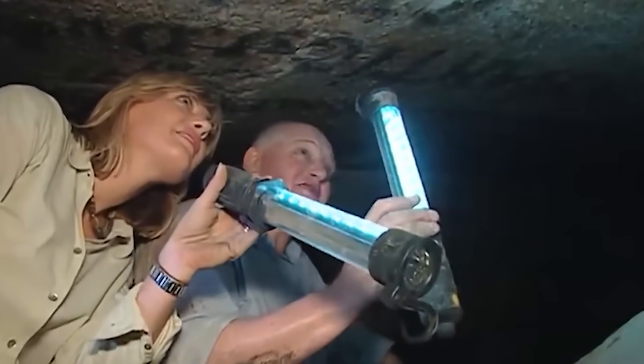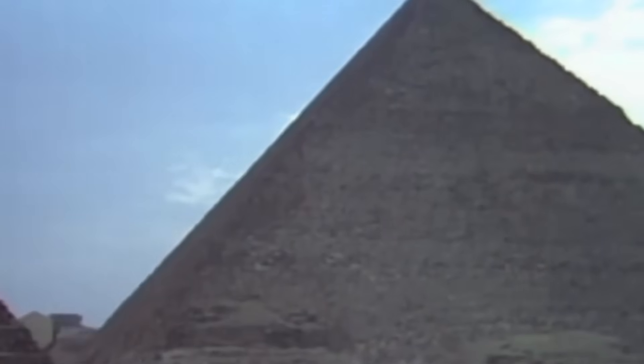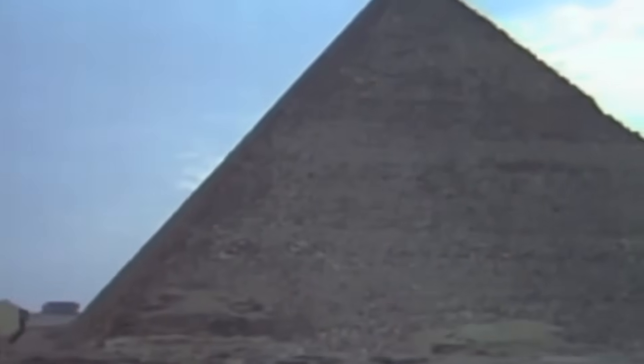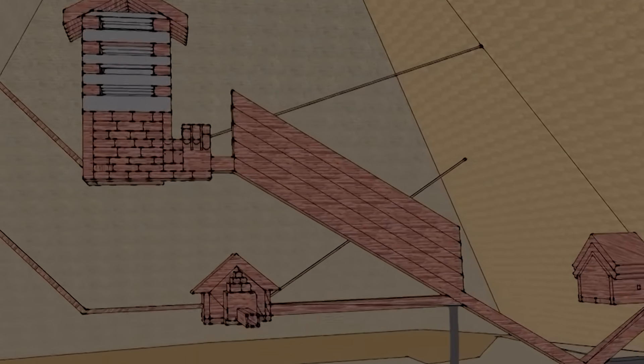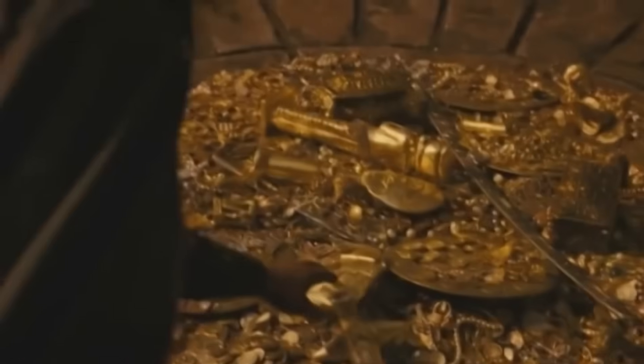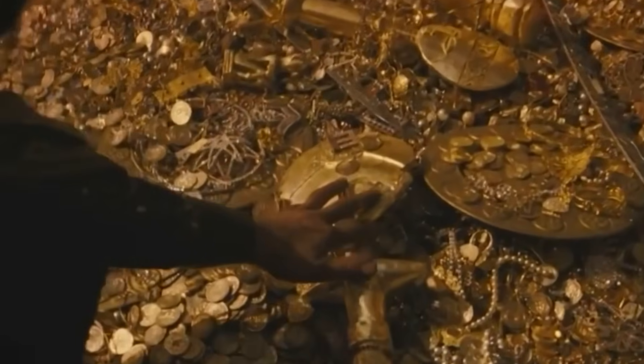Perhaps that's why, even today, visitors standing inside the Great Pyramid describe a strange hum — an almost tangible vibration echoing through the stone. Maybe they're feeling what the ancients once did: the pulse of the Earth itself, captured and amplified by one of humanity's greatest creations. If the pyramids truly once powered ancient Egypt, it forces us to question how much of the past we've misunderstood, and how much power the Earth itself still holds.